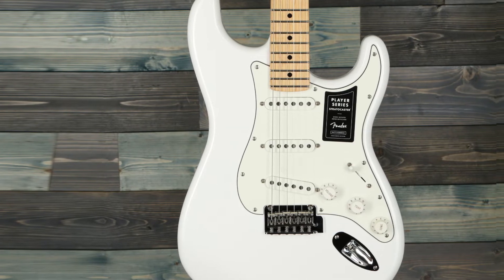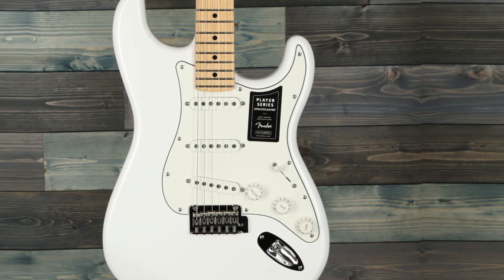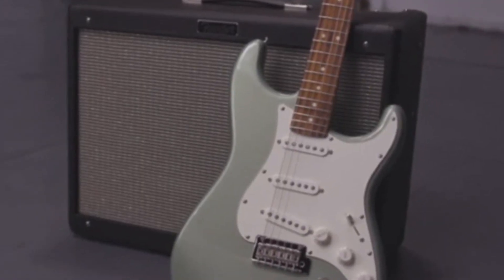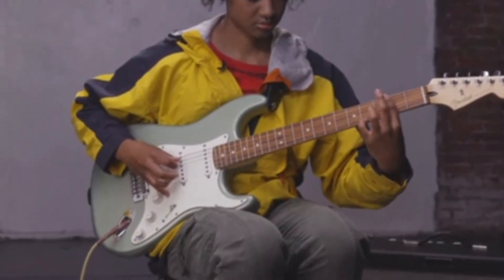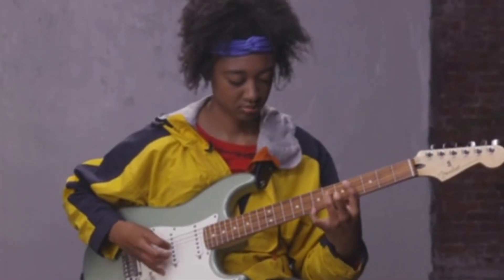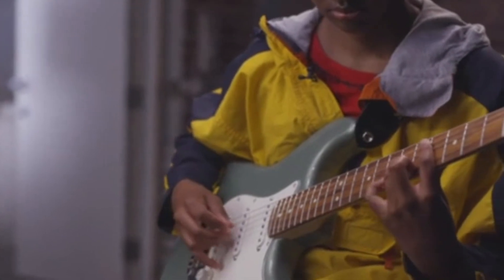With the Player Series Stratocaster, we also get the standard alder body and a maple neck with a maple fretboard. With the Player Series Alnico 5 single-coil pickups, you'll get that classic twang that all Fender players adore. This is all accompanied by a standard configuration with a five-way pickup selector switch, one volume knob, and two tone knobs — the tone knobs control the guitar's middle and neck pickups.